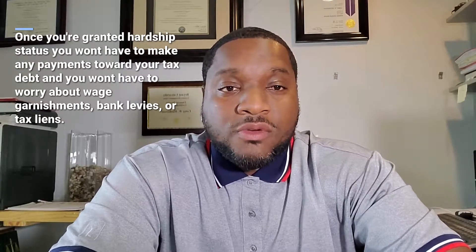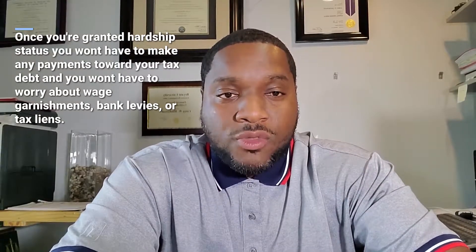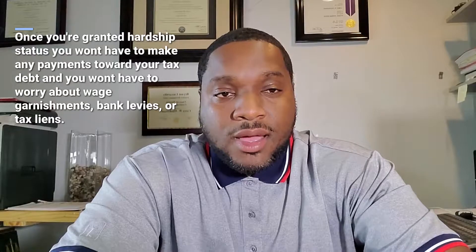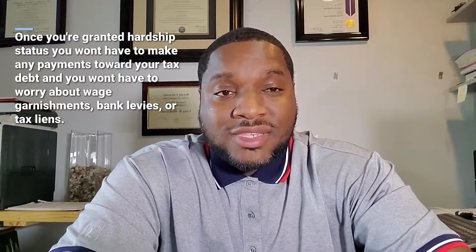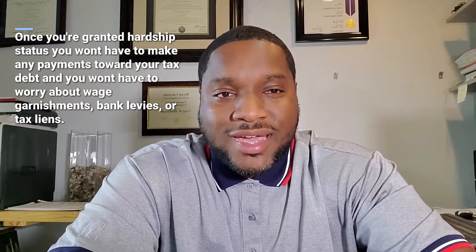What that means is you'll be required to make no payments toward the IRS to pay your taxes, and they won't come after you for any additional levies, liens, or what they call enforced collection activity.